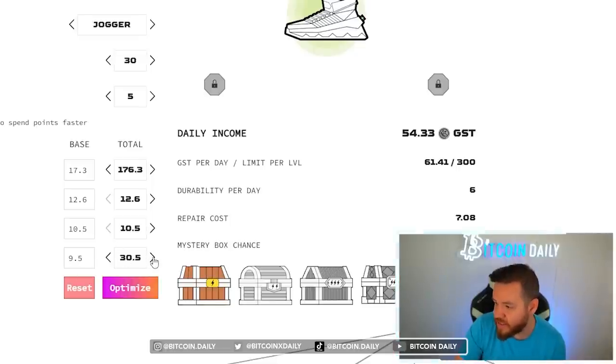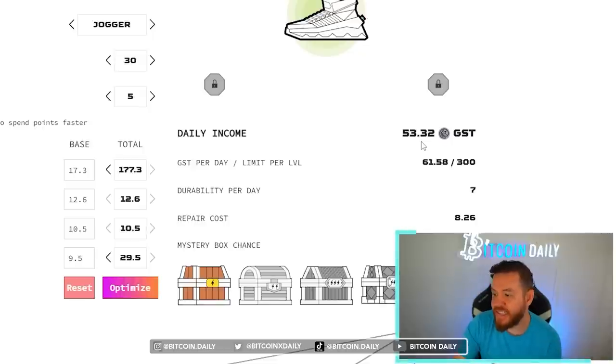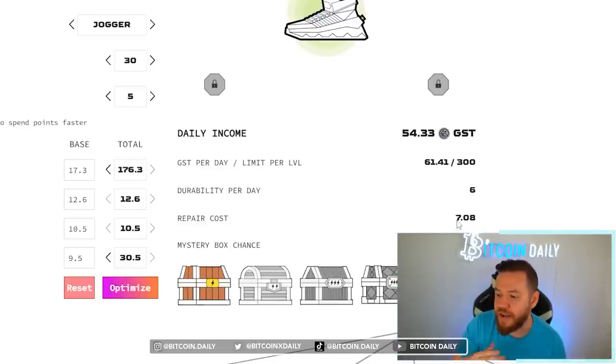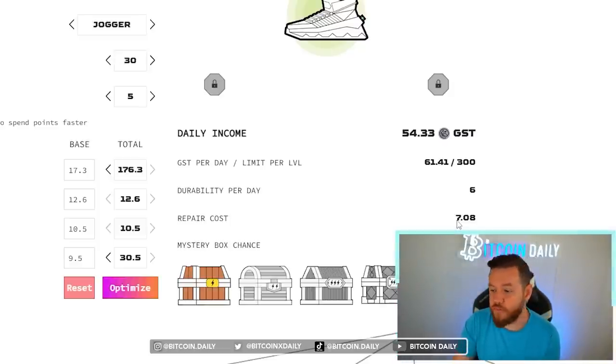If I were to leave resilience at 29 and just upgrade my shoe I would be making basically one GST less per day. Without this calculator I would not know that those extra 5 points at 29 make no difference at all. The optimized setup is to make sure it hits 30. Also at 24 resilience, dropping to 23 changes the repair cost from 8.26 to 9.44. The main numbers to know are: at 20 repair cost drops by one, at 24 it drops another point, and at 30 it drops again. This calculator tells you the exact numbers where your resilience points are actually worth putting in.